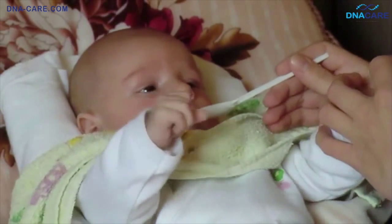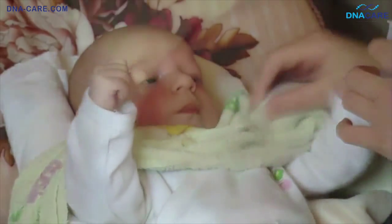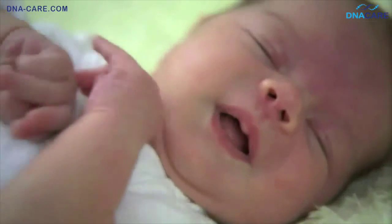If the disease is diagnosed in time, however, you can begin treatment with a specialized diet and clinical supervision to ensure the best possible development for your baby.